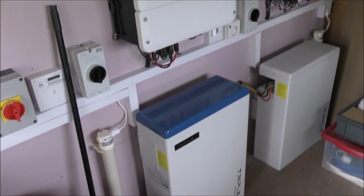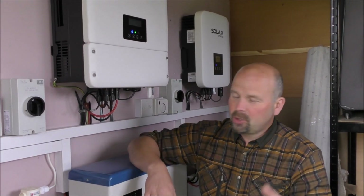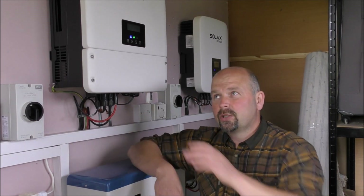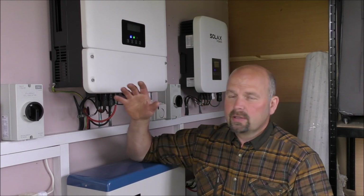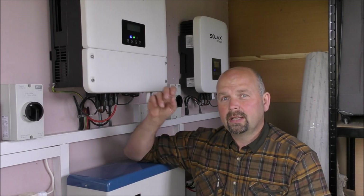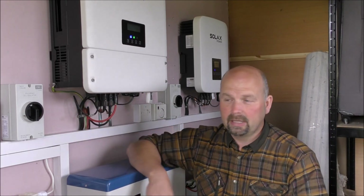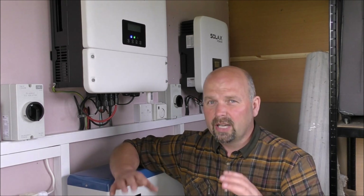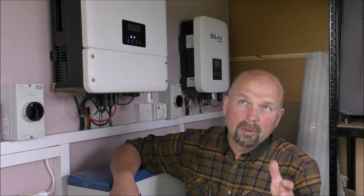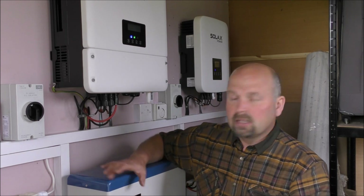Having the batteries charging and discharging all throughout the day means they generate quite a lot of heat, so we've totally insulated the shed. That serves to keep the heat from outside out in summer, but also helps to keep the heat generated in here during winter and stops the cold coming in. Those little heaters are really just a backup — they're there in case the temperature drops below a certain level, because below that the batteries don't work properly.